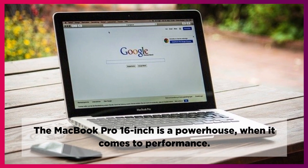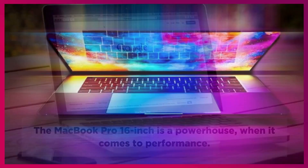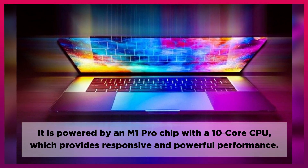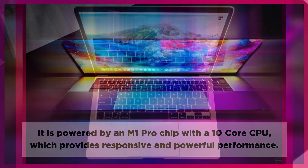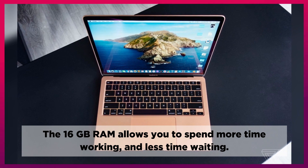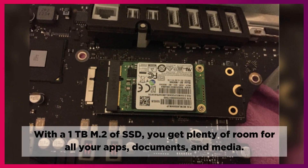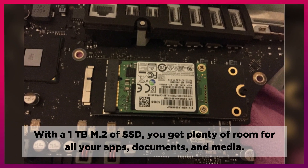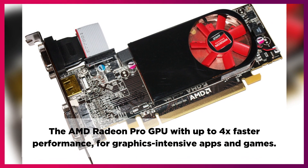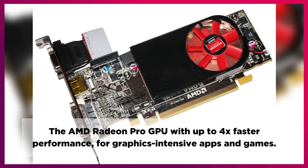The MacBook Pro 16-inch is a powerhouse when it comes to performance. It is powered by an M1 Pro chip with a 10-core CPU, providing responsive and powerful performance. The 16GB RAM allows you to spend more time working and less time waiting. With a 1TB M.2 SSD, you get plenty of room for all your apps, documents, and media. The AMD Radeon Pro GPU delivers up to 4x faster performance for graphics-intensive apps and games.